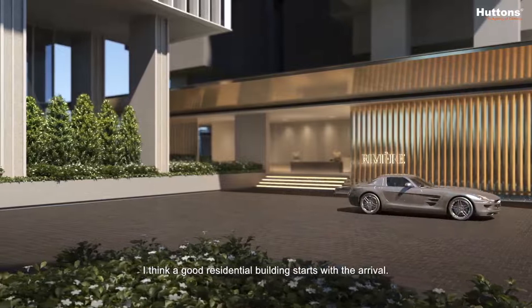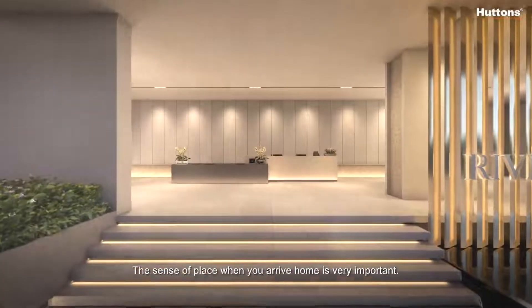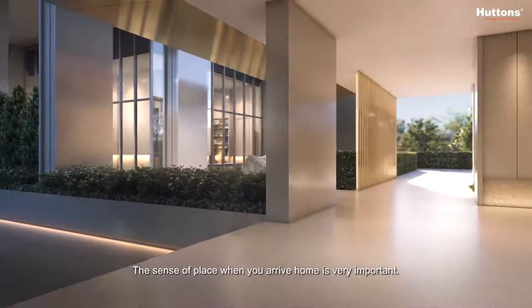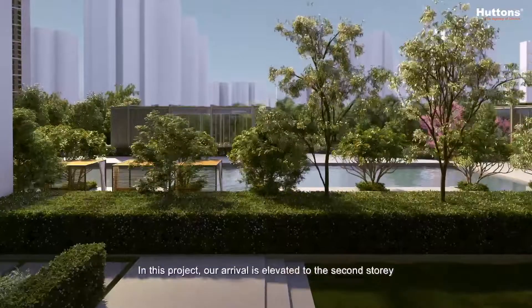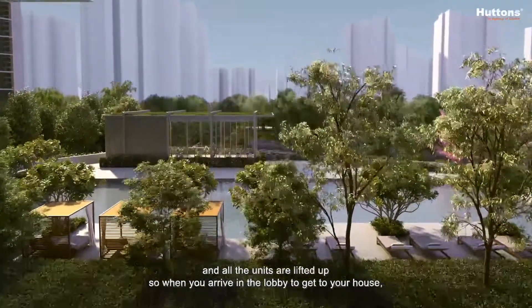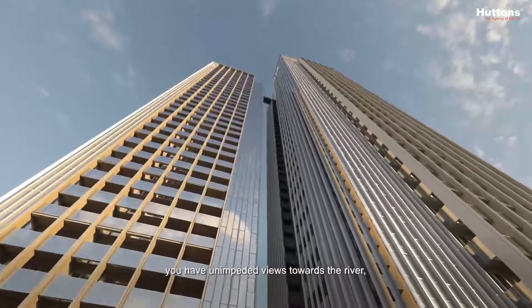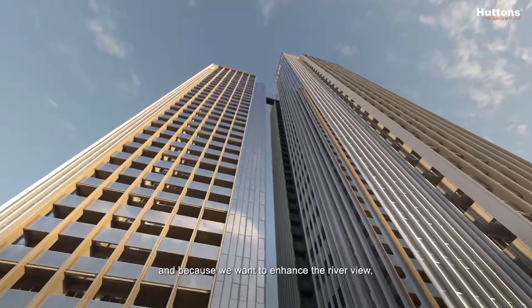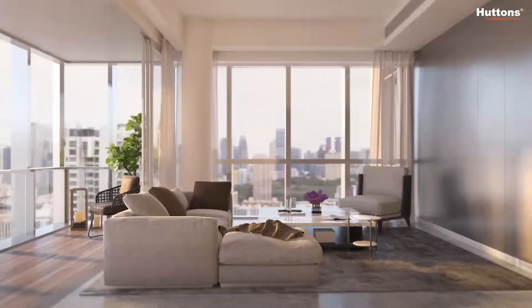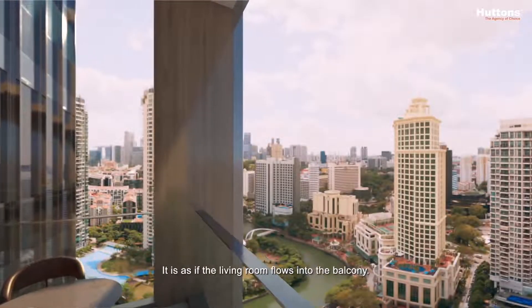A good residential building starts with the arrival. The sense of place when you arrive home is very important. In this project, our arrival is elevated to the second storey and all the units are lifted up. So when you arrive in the lobby to get to your house, you have unimpeded views towards the river. And because we want to enhance the river view, all the living rooms have a seamless connection to the balcony — it's as if the living room flows into the balcony.